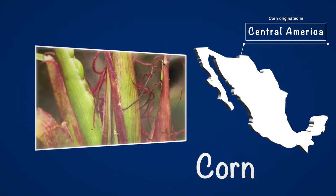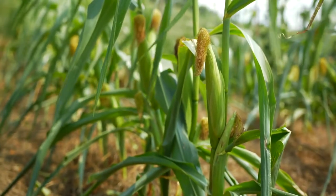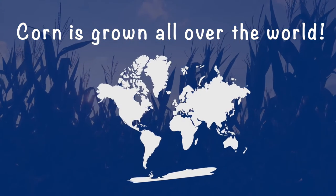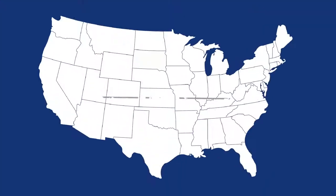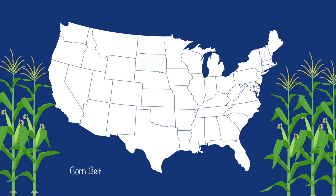Corn is a grain that originated in Central America thousands of years ago. The plant we grow today has changed and improved from the grassy type plant long ago. Today corn can be grown all over the world except Antarctica. Here in the United States there's a place where corn grows best — it's called the Corn Belt.